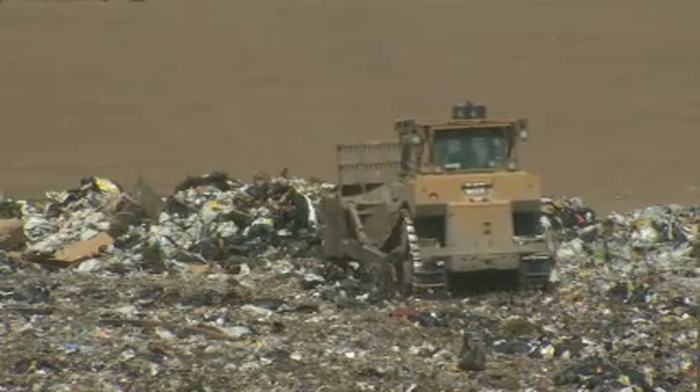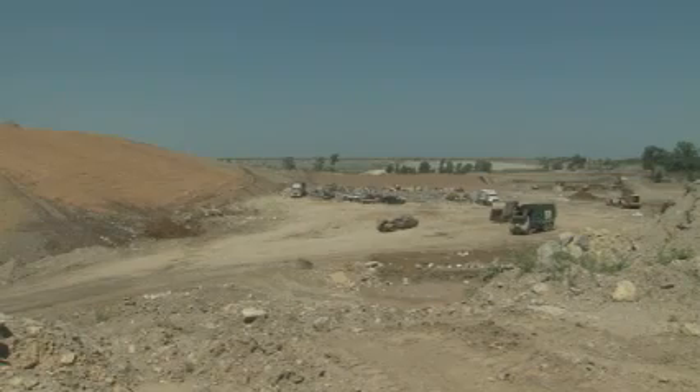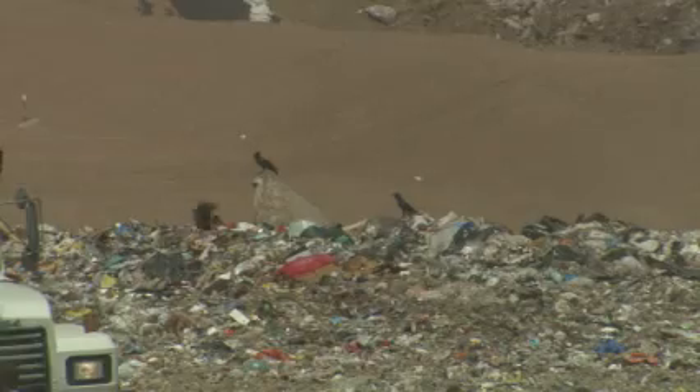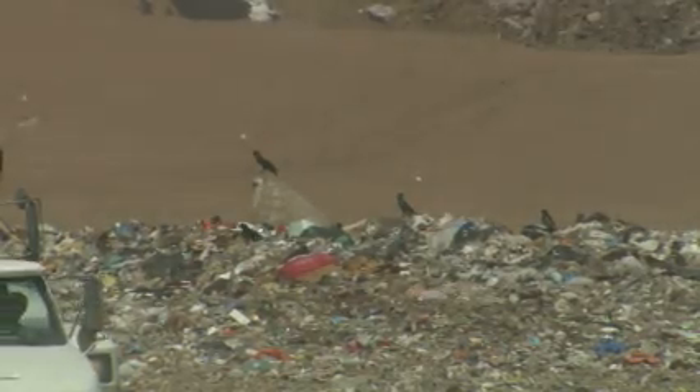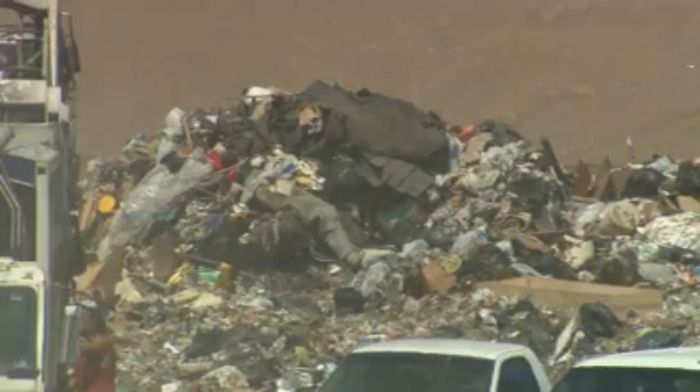Trash collected from Tulsa and many of its surrounding communities is dumped in the quarry landfill to decompose. The process results in the production of lots of foul-smelling methane gas as the garbage rots. To keep the stench from overwhelming those downwind, Pete Schultz says Waste Management laces its trash pits with methane gas collection wells.